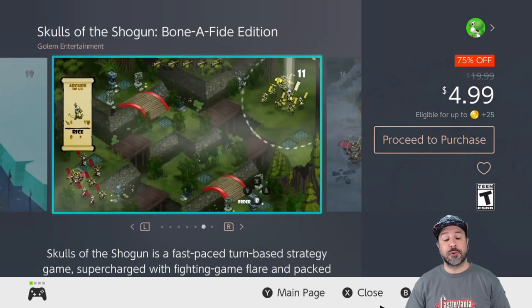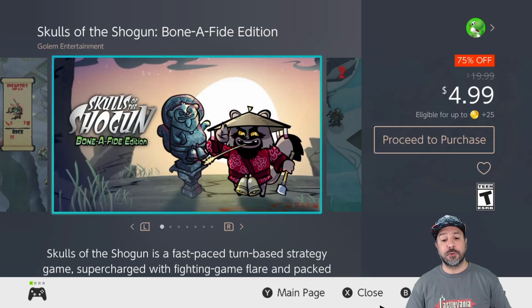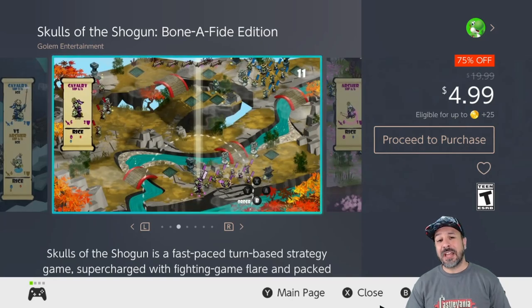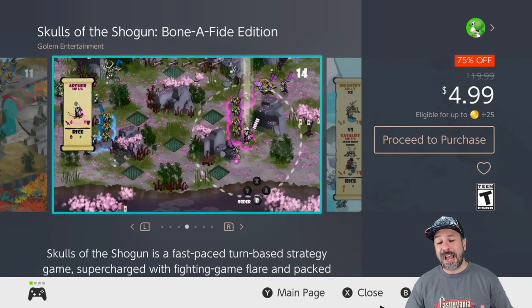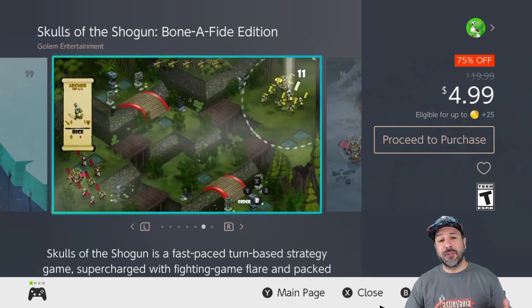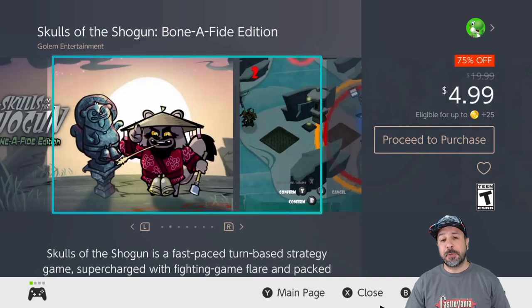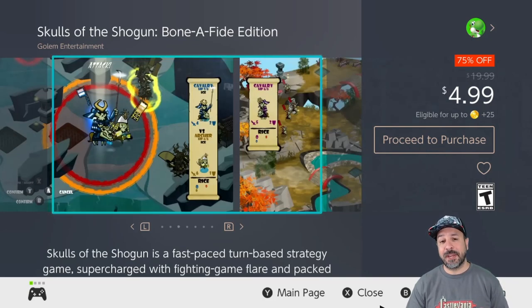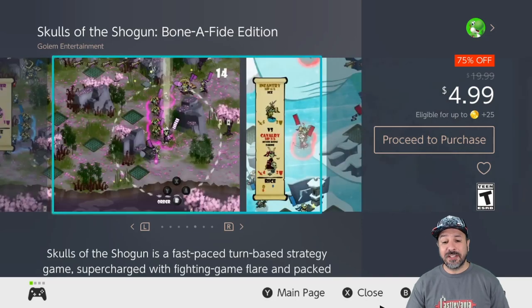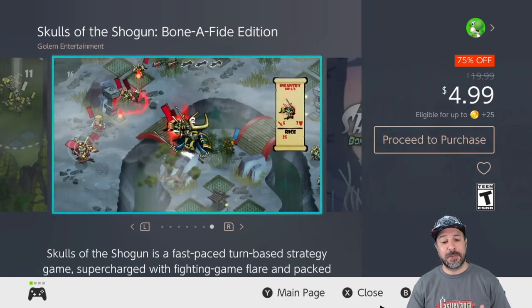The last game for this week is Skulls of the Shogun: Bonafide Edition, currently 75% off dropping the price to only $4.99. This is a really beautiful turn-based strategy game that I really enjoy — I actually have the physical version. What I love most is the awesome flair and humor thrown into the storyline. The gameplay is really solid but the great humor and flair is what kept me pushing through the campaign. I think this game is worth it at its full price of $20, so at $4.99 it is an amazing pickup.